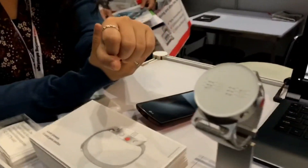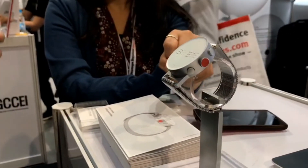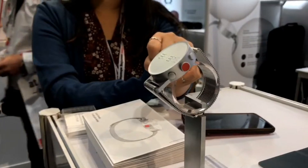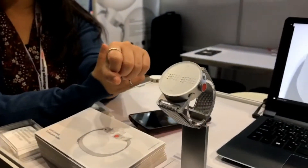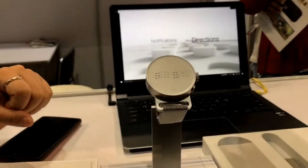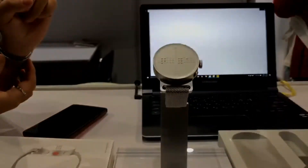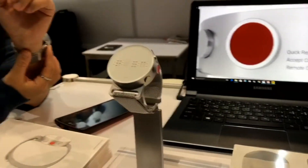Since this is a sourcing show I should ask — if someone wants to buy one or make an order for distribution, is that possible? What are your minimum order quantities? Actually every country has different costs, but in the U.S. it's like $490.